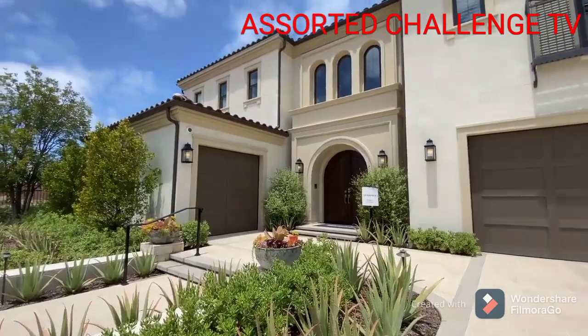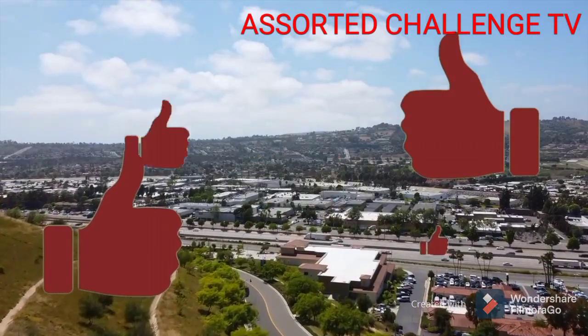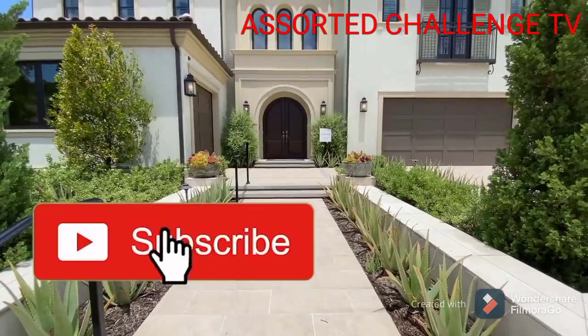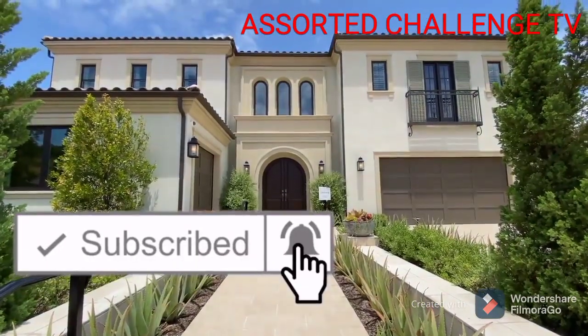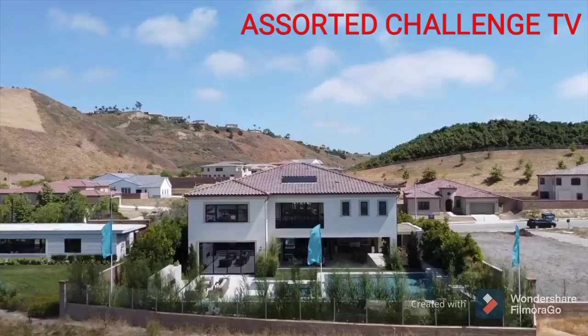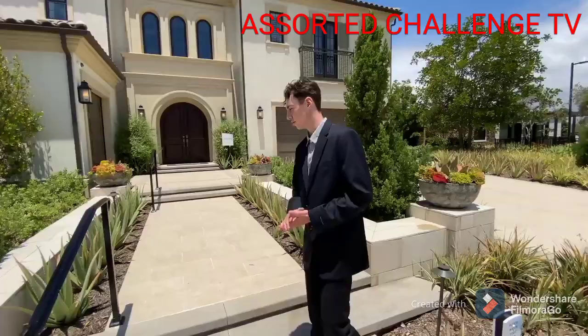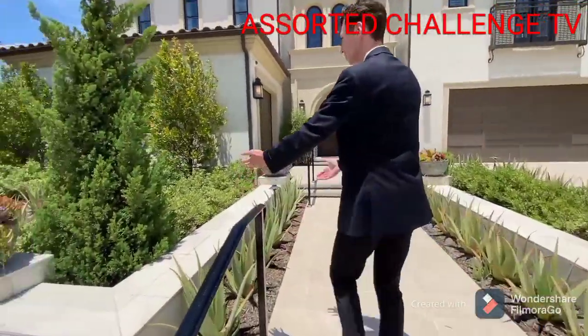Now before we get started with this mansion tour, I want to remind you guys to please smash that like button if you haven't already. And if you're brand new to my channel, don't forget to hit that subscribe button and that notification bell. I post beautiful California home tours every single Friday at 11am sharp. Now without any further ado, let's go take a tour.